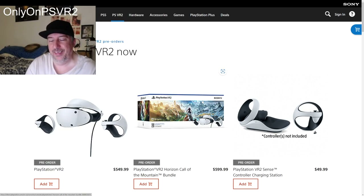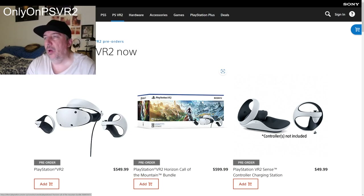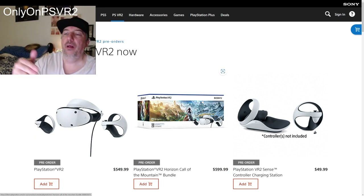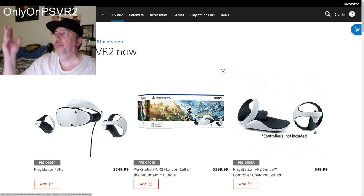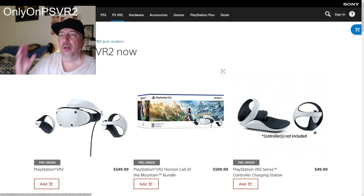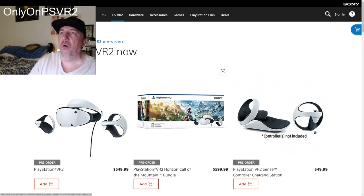So I chose to go with the Horizon Call of the Mountain bundle at $640 — that was my choice. You can get standalone, but remember you're still paying close to $600. Paying $640, I get the headset plus everything with a digital voucher. I prefer digital because I can switch back and forth between my two PS5s.